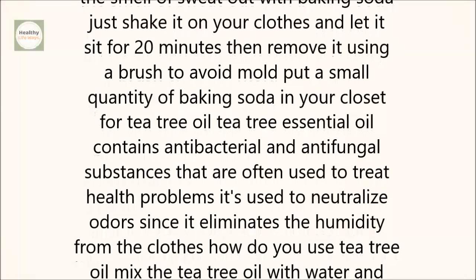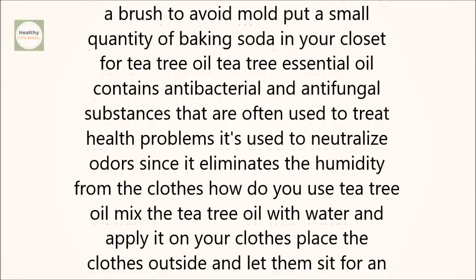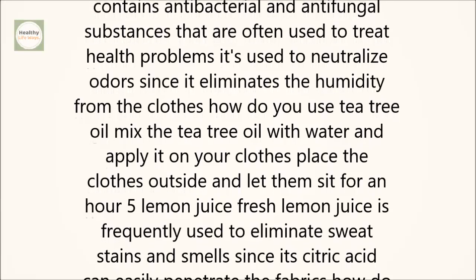4. Tea Tree Oil. Tea tree essential oil contains antibacterial and antifungal substances that are often used to treat health problems. It's used to neutralize odors since it eliminates the humidity from the clothes.